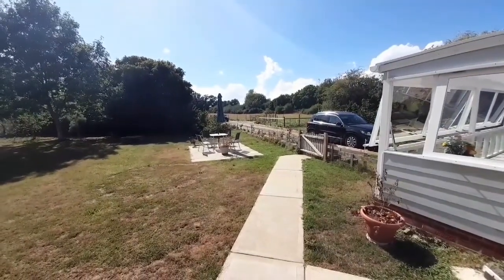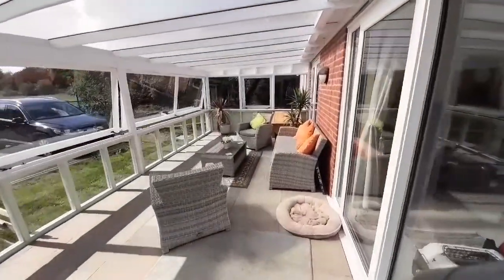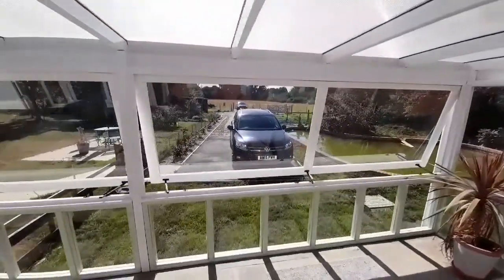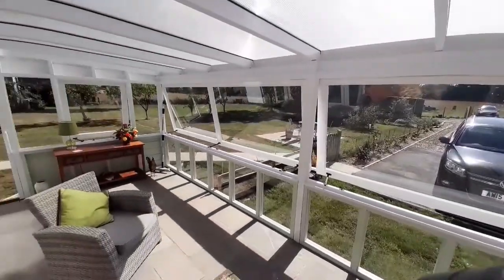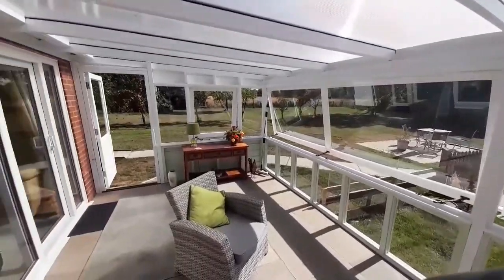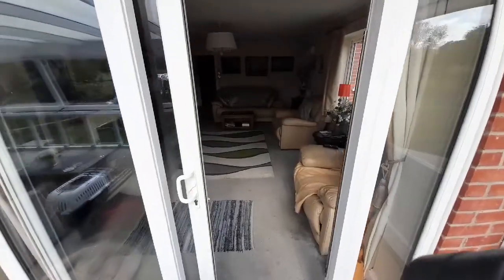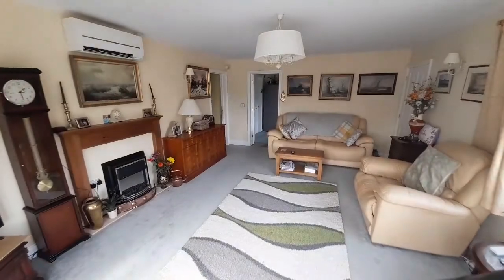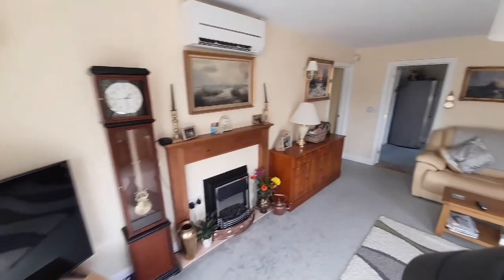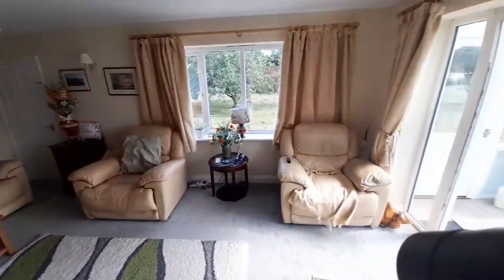I'm going to take you inside. So we're going into the conservatory — this is where you can spend a lot of time. You've got the views out across the garden and then down to the meadow at the far end. Double doors then lead us into the sitting room. It's a lovely cool room with an air conditioning unit above the fireplace, which keeps it lovely and cool on these hot days. It's a good bright, well-proportioned room.